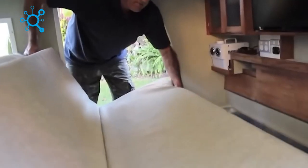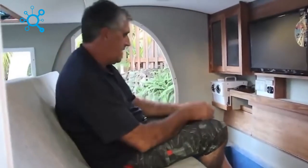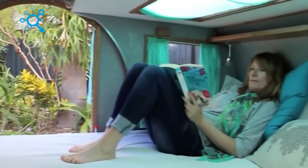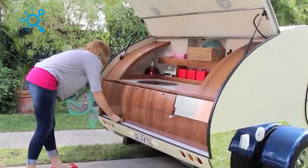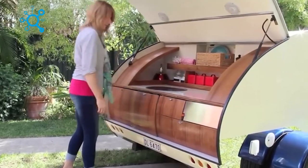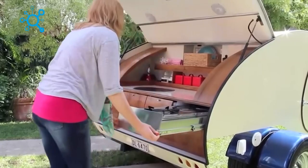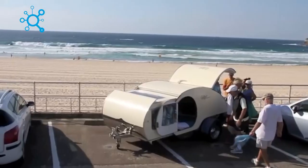This Australian trailer features transforming elements — several sofas fold out into a comfortable bed, and a skylight in the headboard lets you read and stargaze in comfort. The kitchen is located in the back and includes a stove, refrigerator, sink, and a compartment for a portable shower. While the company has since closed, its ideas are sure to inspire others.